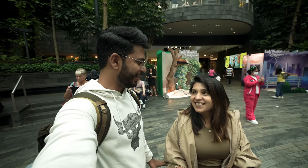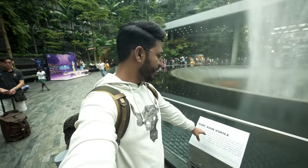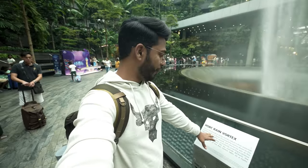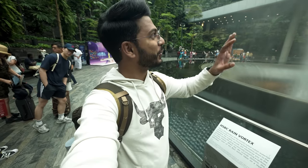This is the next level of architecture — unbelievable! Here is the tallest indoor waterfall. It is about 40 meters and goes down to the basement. Sometimes, if the sunlight is good, if someone is lucky, it also shows a rainbow here. This is the Rain Vortex.